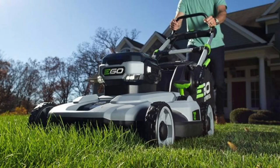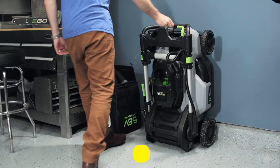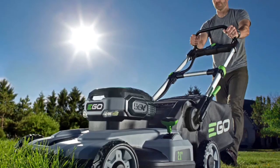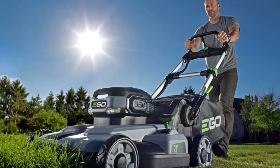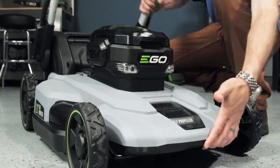Overall, the Ego Power Plus is a great cordless lawnmower that offers a lot of features and benefits. It is powerful, efficient, and easy to use. If you are looking for a quiet, lightweight, and easy-to-store mower, then the Ego Power Plus LM2124SP is a great option.